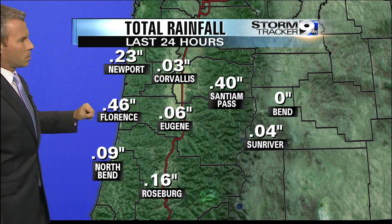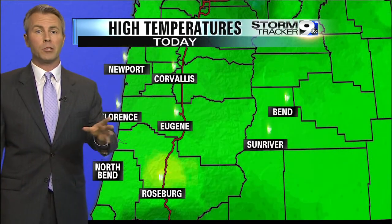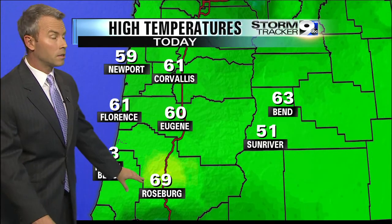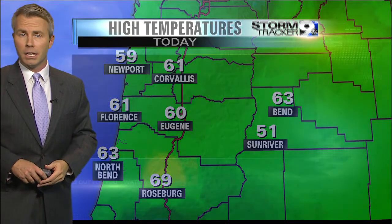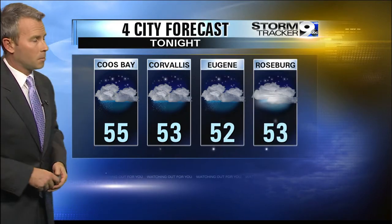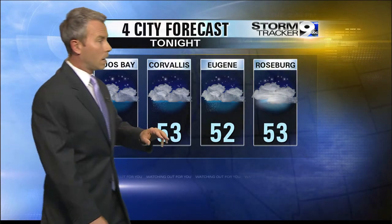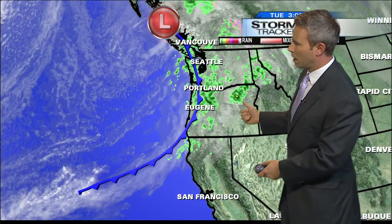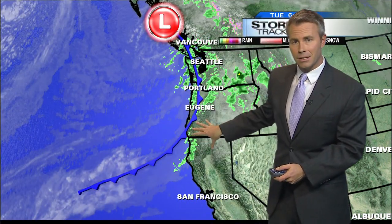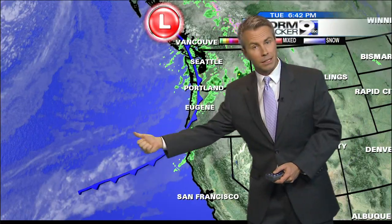Rainfall totals are not that impressive. The big winner out to Florence at about a half an inch will be adding to this as that next batch moves on through. Highs today on the cool side as well, with the exception of Roseburg — you can see the influence of a little break in the clouds and those south-southwesterly winds keeping temperatures in the upper 60s. We'll drop down into the low 50s for tonight, with a mention of a few isolated showers mainly for the early part of the evening as this front continues to slide through. We've got more moisture building in behind this, and even though that'll stall out just a bit, we'll see that lift northward as it gets an extra kick from the next low that moves on through.